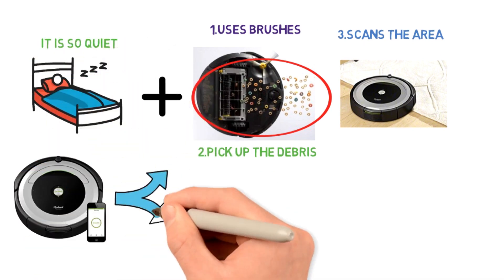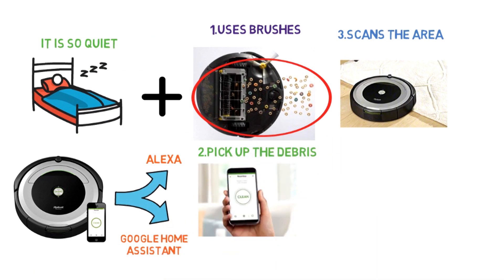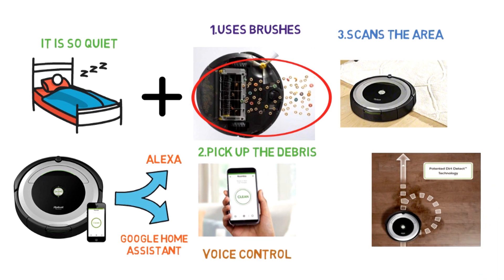Thanks to its upgrade, the 680 can be connected to your Alexa or Google Home Assistant, enabling you to control it hands-free with voice control. All you have to do is give the command and your vacuum cleaner will start its process all on its own.